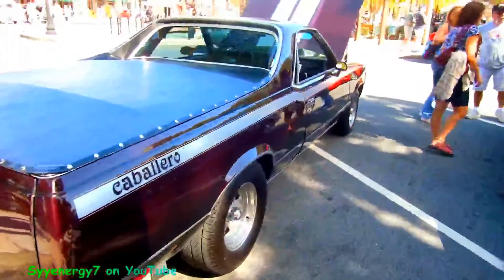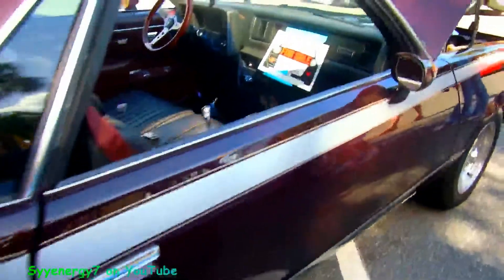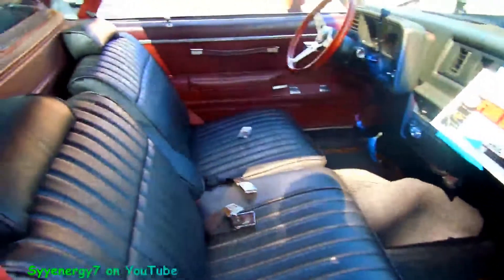Looks damn good, man. For sale. Brand new motor.